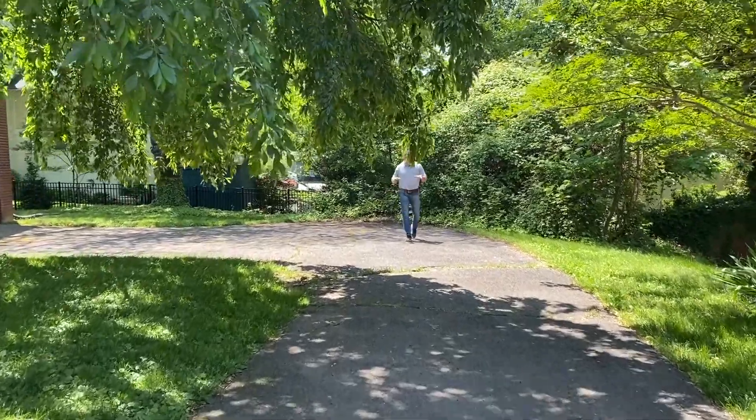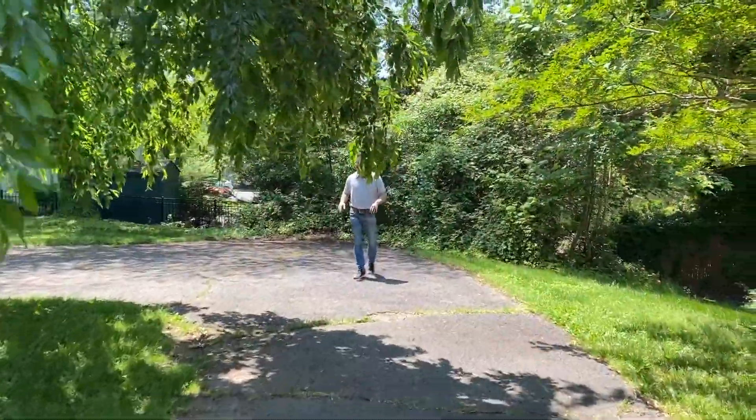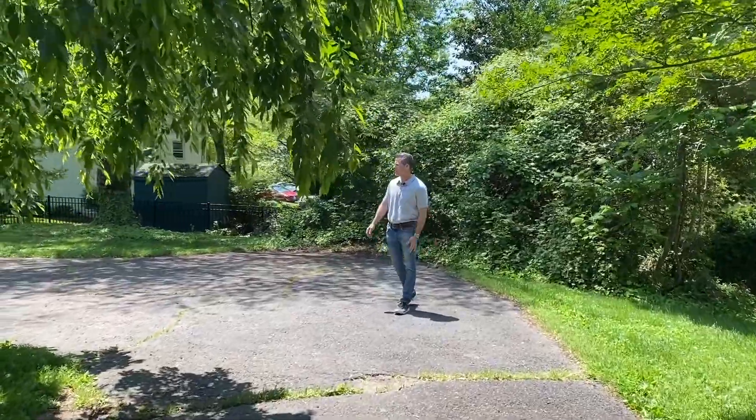And finally, this property has a nice, big, long driveway, and a huge, two-car, oversized garage.